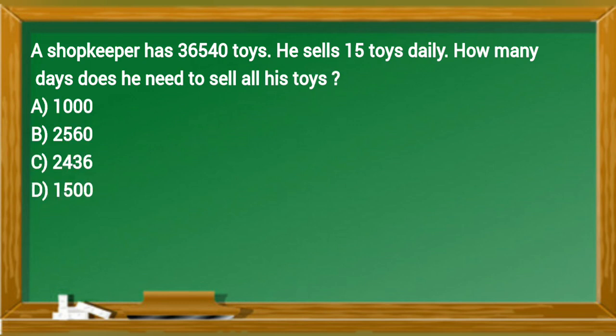A shopkeeper has 36,540 toys. He sells 15 toys daily. How many days does he need to sell all his toys?